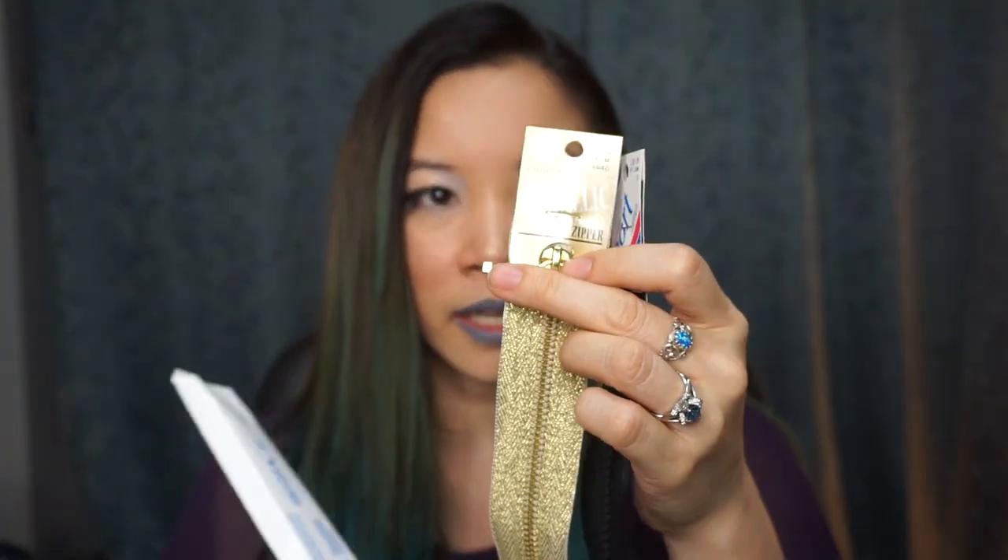I made sure to grab tons and tons of notions. There was a sale on zippers, so I grabbed a few: a closed metallic zipper bottom, a sports zipper, and one for a special project with my husband for the KDA videos. While working on the KDA videos, I realized it's super important to have gold bias tape. There was a sale — buy four notions and get three free — so we got a lot.